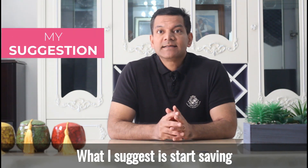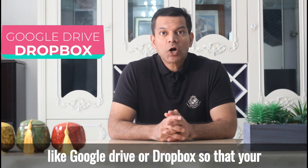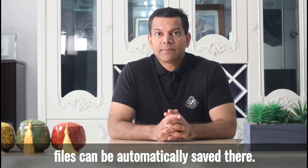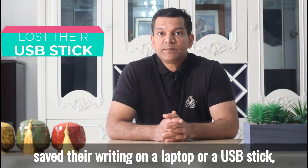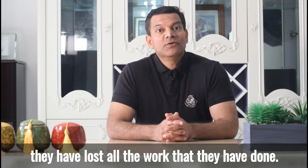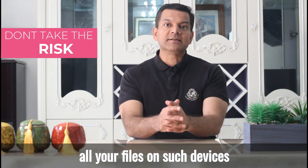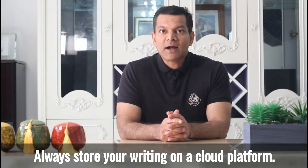What I suggest is start saving your files on a cloud platform like Google Drive or Dropbox so that your files can be automatically saved there. I have seen many cases where students have saved their writing on a laptop or a USB stick and then lost it, or the device was damaged and they lost all the work they had done. Don't ever take that risk. Always store your writing on a cloud platform.